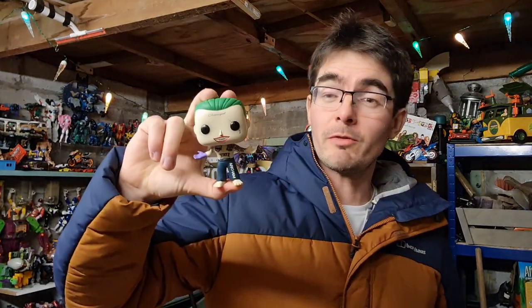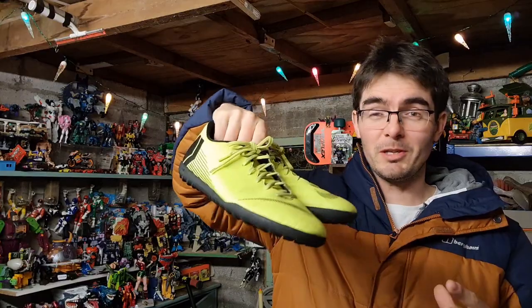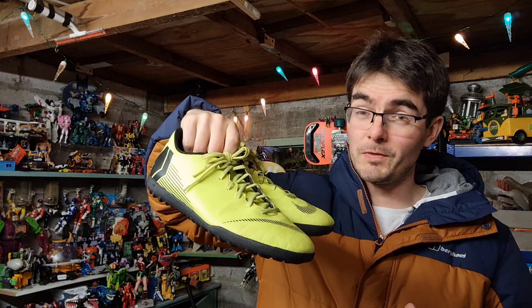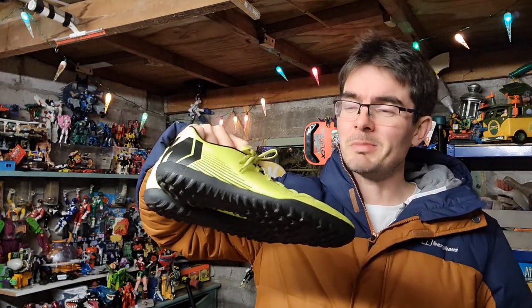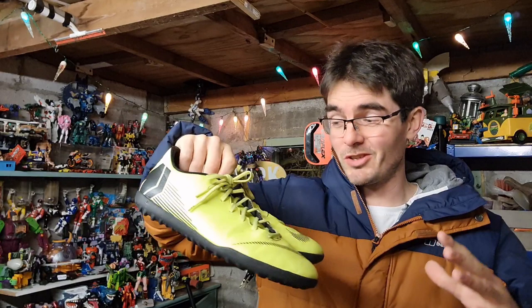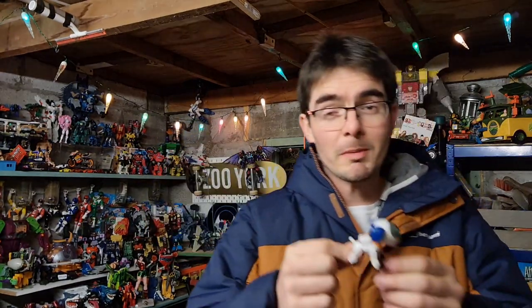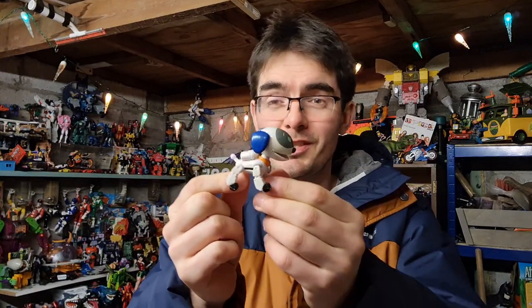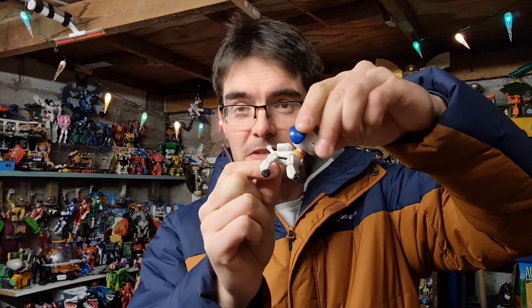Let me take you through some eBay solds. First item is a Joker Funko Pop — out of the box — gone for £8.50 all in. Next up, a pair of UK size 11 Nike Mercurial Luminous Yellow Astro Boots. I had them up for £20 but took an offer and sold them for £15 all in — they'd been hanging around for ages. And whenever you're rummaging through toy boxes, keep an eye out for Robo Dog or Paw Patrol. This cheaper version with fixed legs still went for £10 all in.